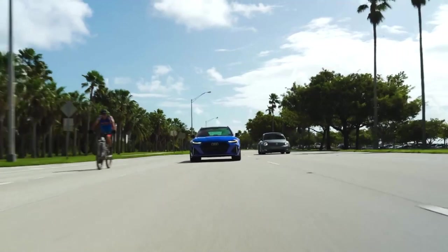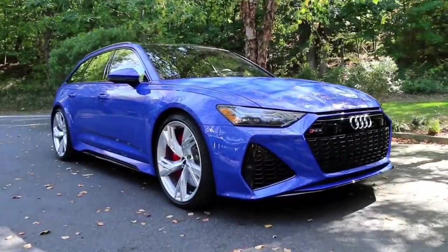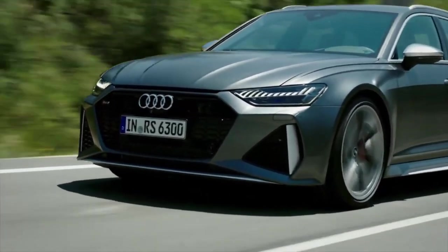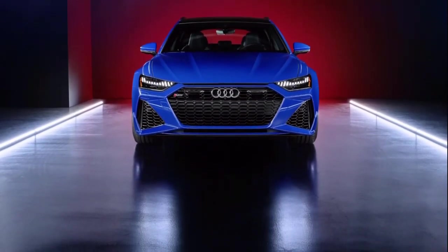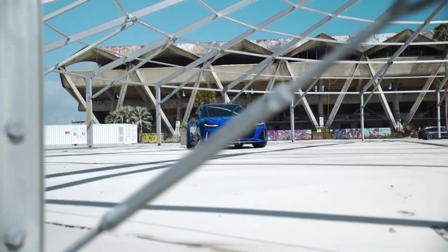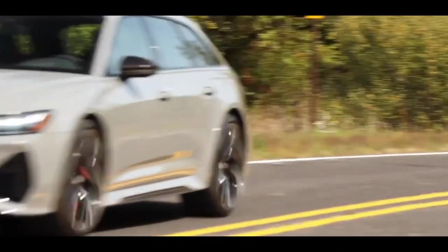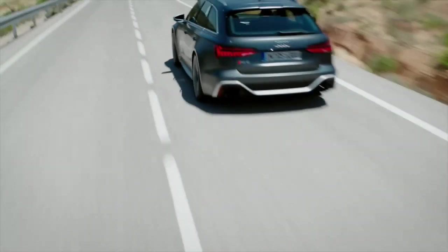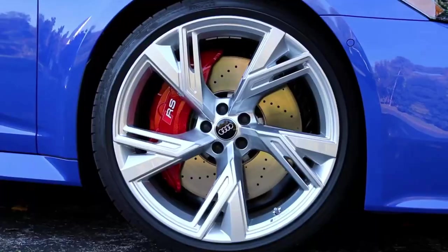The model comes in a special Nogaro Blue exterior with black accents on the front grille, side blades, and rear diffuser. The 22-inch five-spoke aluminum wheels make the red-painted brake calipers highly prominent. The powerful twin-turbo 4-liter V8 engine generates 591 horsepower and 590 pound-feet of torque. The executive package, which features heated rear seats, a head-up display, and power soft-closing doors, comes equipped on the tribute model.